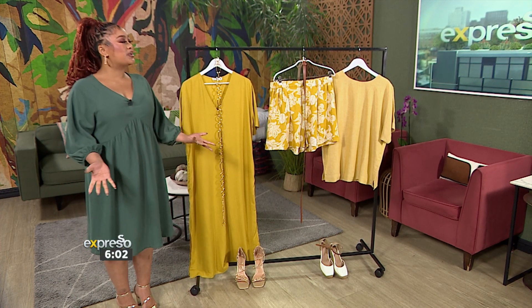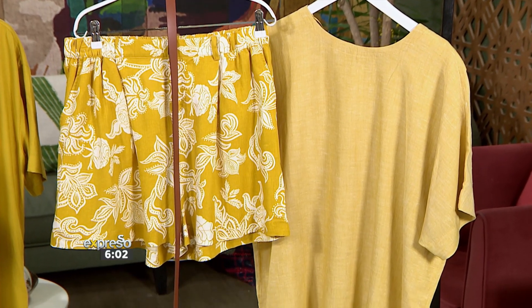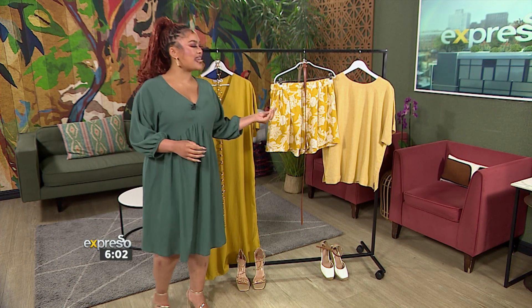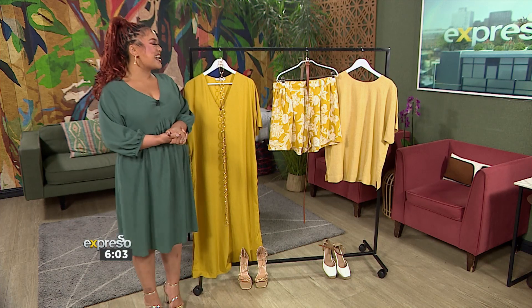Now speaking about casual, we move on to the left and option two is shorts. Shorts is all about summer — we cannot go into a warmer season without showing off the legs just a little bit. We're pairing it with a summer staple, the espadrille, and then just taking the linen blend shirt to the next level. Of course, cinching it all in with a gorgeous leather belt.